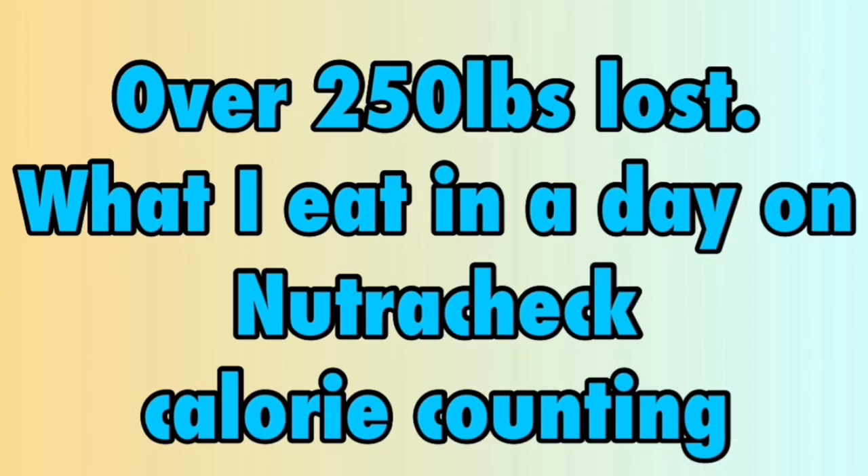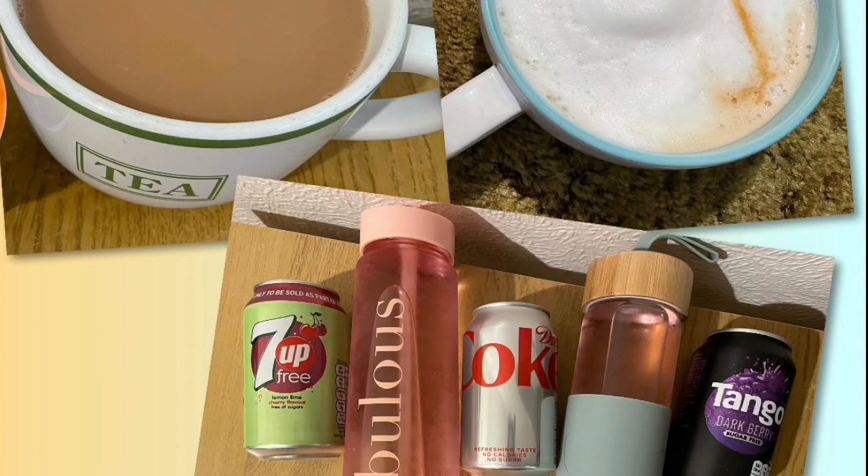Day 4: calorie goal is 1750, with 30 calories allocated for tea, coffee, squash or diet fizzy drinks.